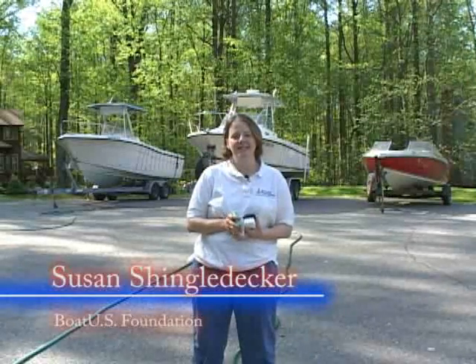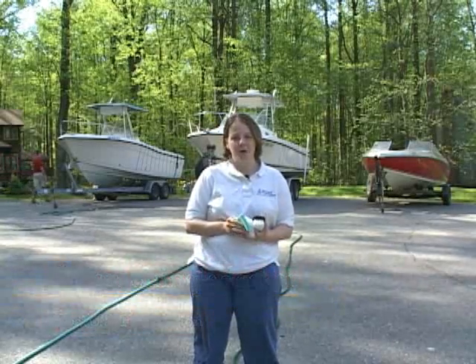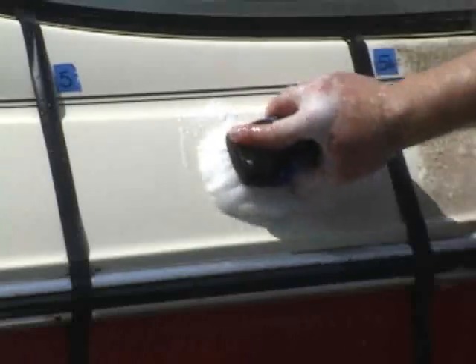We've got three boats that we're going to clean today: a medium dirty boat, a pretty clean boat, and a really dirty boat. We're going to use three different scrubbing methods to evaluate each of our 20 cleaners — a sponge, a scrubbing pad, and a scrub brush.